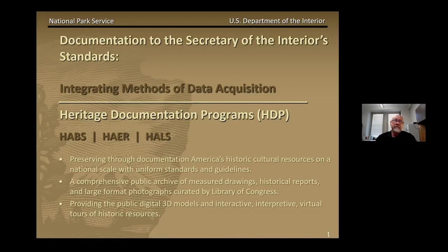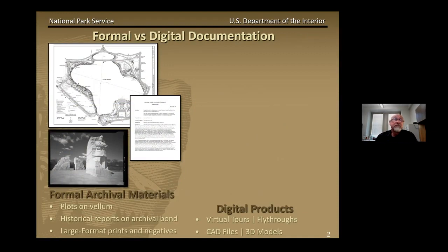I just want to state again the importance of the program's missions: documenting America's historic resources on a national scale with uniform standards and guidelines, and creating a comprehensive public archive of measured drawings, historical reports, and large format photographs, all curated by the Library of Congress. And now we have the ability to provide online content, including interactive, interpretive virtual tours, and 3D digital models of historic resources. HTP produces, receives, and transmits formal archival materials to the Library of Congress. These include measured drawings in the form of CAD plots on vellum, historical reports printed on archival bond, and large format prints and negatives. Digital versions of these hard copies are also available for download in multiple formats from the LOC website.